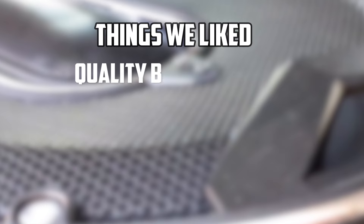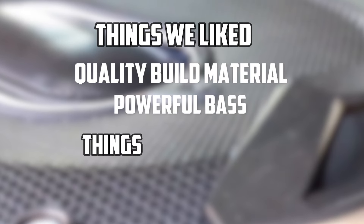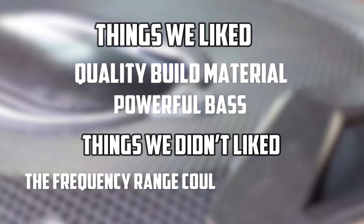Things we liked: quality build material, powerful bass. Things we did not like: the frequency range could have been better.